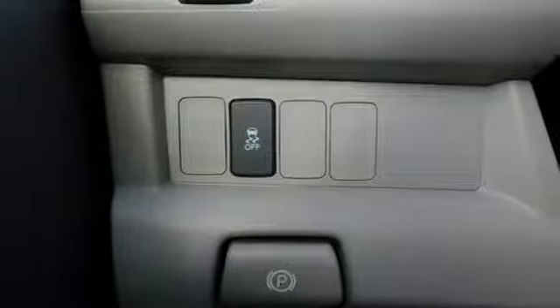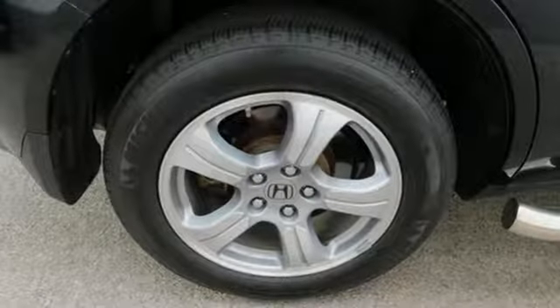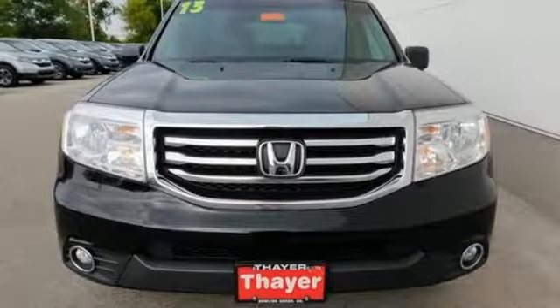Features include a CD player, dual zone air conditioning, a backup camera and a trailer hitch receiver. Test drive this sophisticated yet hardy 2013 Pilot today.